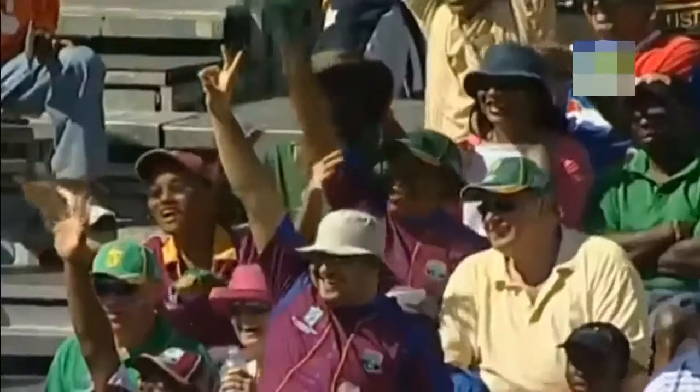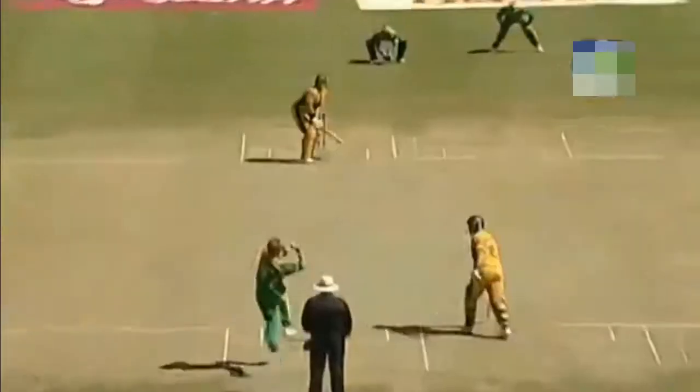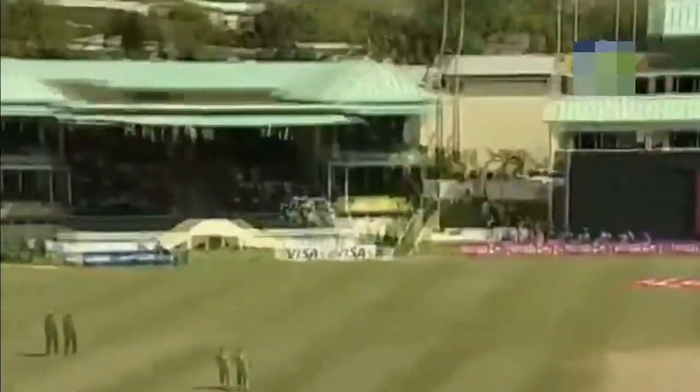Just a little shimmy down the wicket and well out the park. This is massive for Matthew Hayden. He summed up the pitch conditions, he likes the look of it. Walking down the crease — my god, that's out of here.